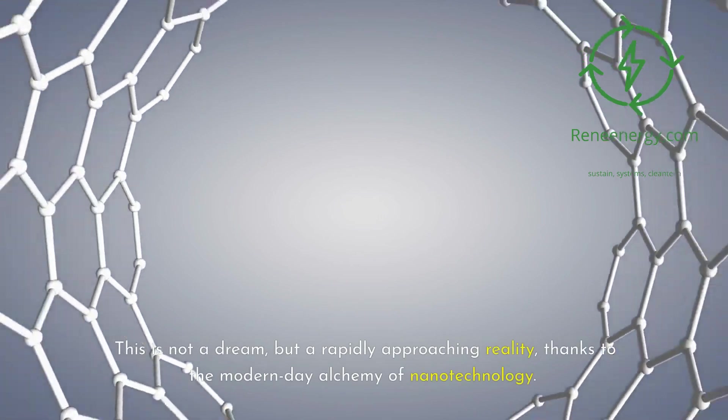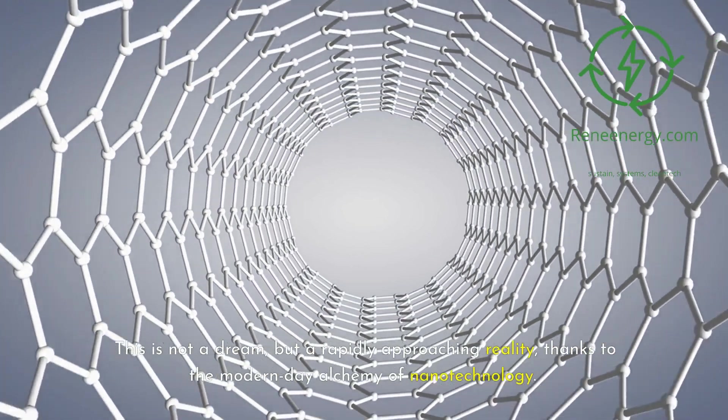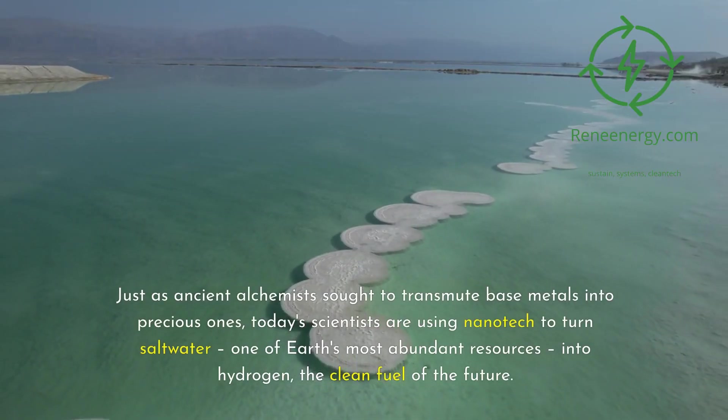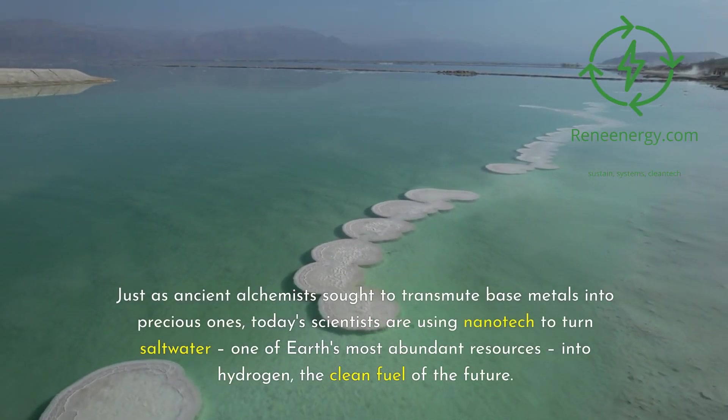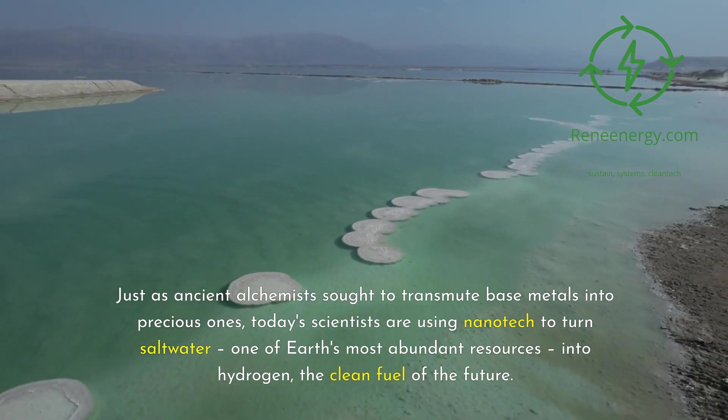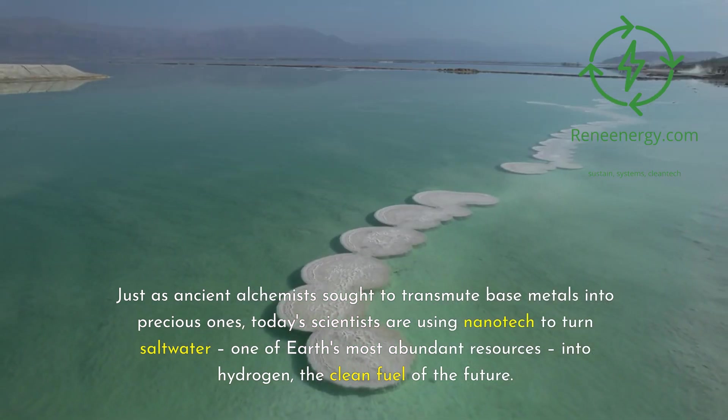This is not a dream, but a rapidly approaching reality, thanks to the modern-day alchemy of nanotechnology. Just as ancient alchemists sought to transmute base metals into precious ones, today's scientists are using nanotech to turn saltwater — one of Earth's most abundant resources — into hydrogen, the clean fuel of the future.